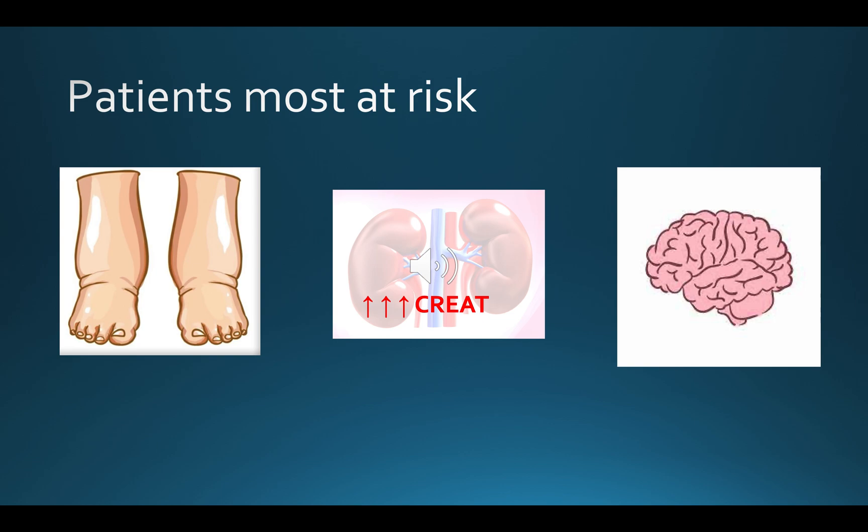Finally, I want to mention a few scenarios where you should be very alert to the prospect of post-obstructive diuresis. These include patients who are fluid overloaded — with congestive heart failure, peripheral oedema, or hypertension — patients with severe renal impairment, and patients who have CNS symptoms commonly associated with hyponatraemia, such as malaise, nausea, headache, irritability, and confusion.